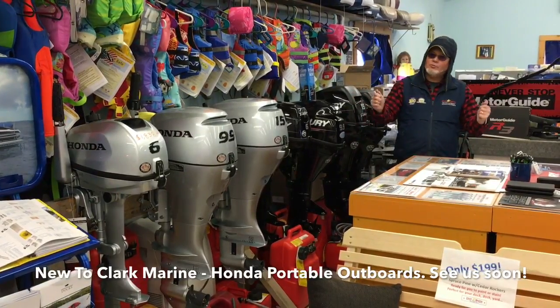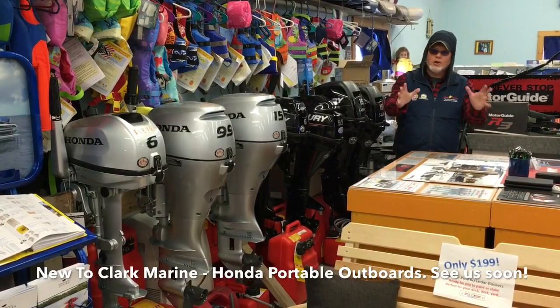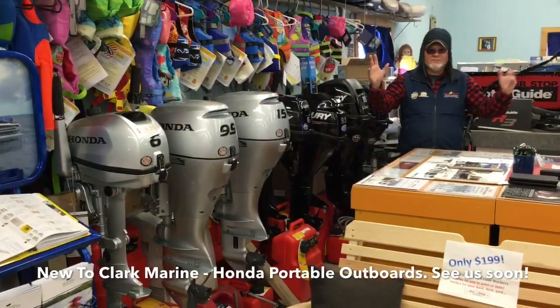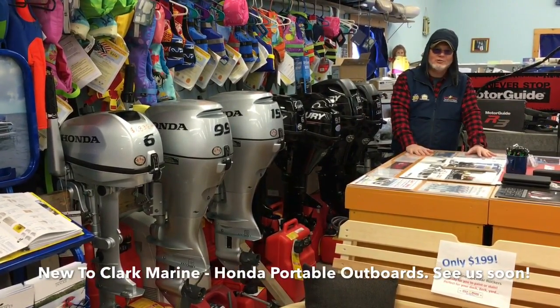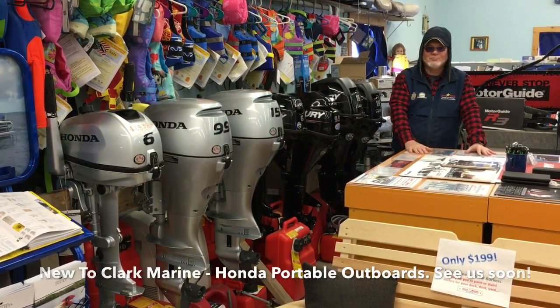Hey, it's Rob Brown with Rob's Vlog. We're having our February Open House here at Clark Marine. I hope you come down this weekend and see us. We got food, we got drink, we got lots of funny-looking people around here having a really good time. Come on down and enjoy yourself. Rob Brown, Clark Marine, on the Puddle Dog Road in Manchester, Maine.